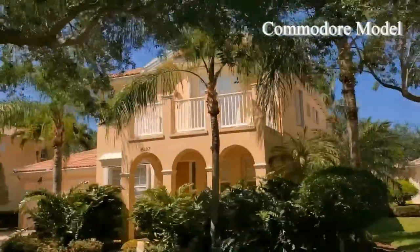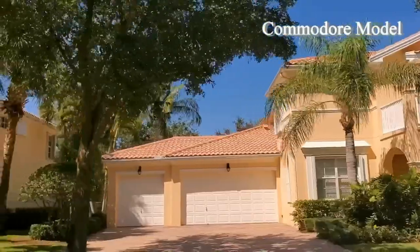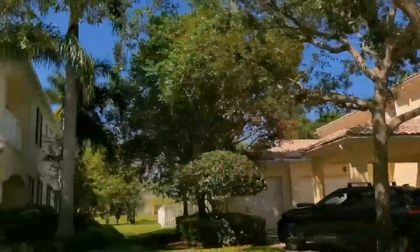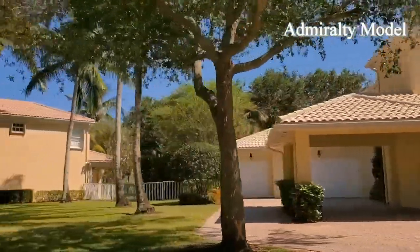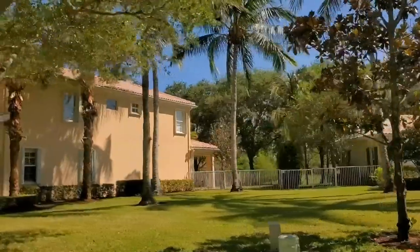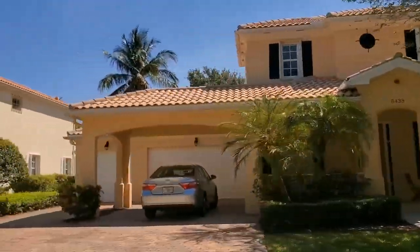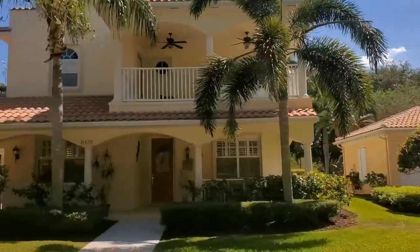There were two different two-story homes offered in Village Walk. The first one is called the Commodore. It's a five bedroom plus a den, three and a half bath, with 2,989 square feet, and this one has the master suite downstairs. The largest home offered is called the Admiralty. It's also a two-story — five bedrooms with a den, four baths, three-car garage plus a portico, at 3,504 square feet, and this one has the master bedroom upstairs.